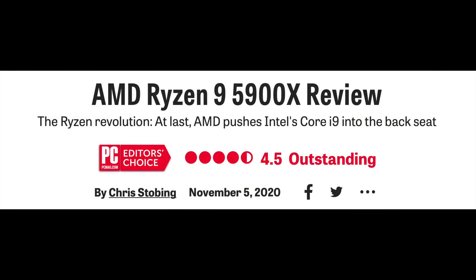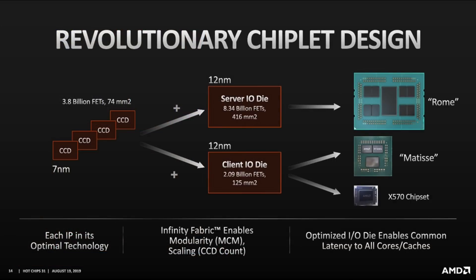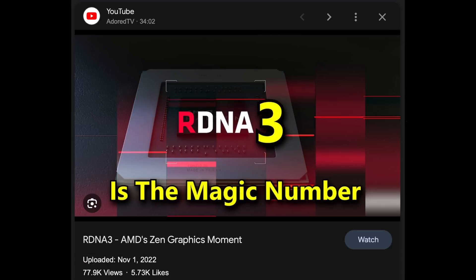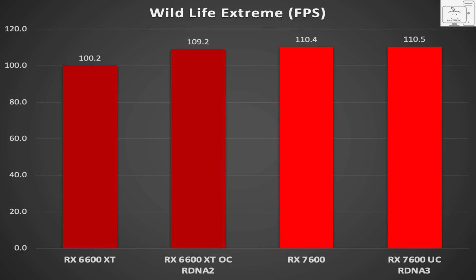It took Ryzen three generations to dethrone Intel, which they did with the release of Zen 3 back in November of 2020. One of Ryzen's key features was the use of chiplets, and RDNA 3 was going to use chiplets too. The anticipation was so high that some were calling RDNA 3 AMD Radeon's Zen Moment or Ryzen Moment. But instead, the RDNA 3 architecture effectively stagnated and is only a couple percent better than the one it replaces.